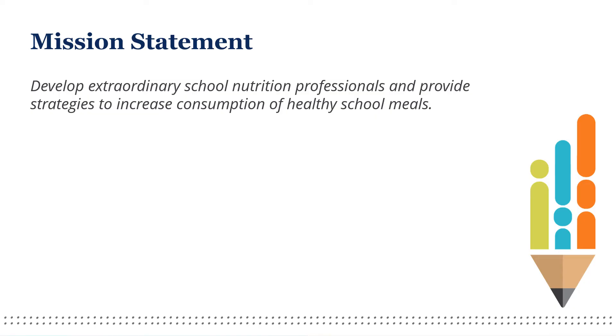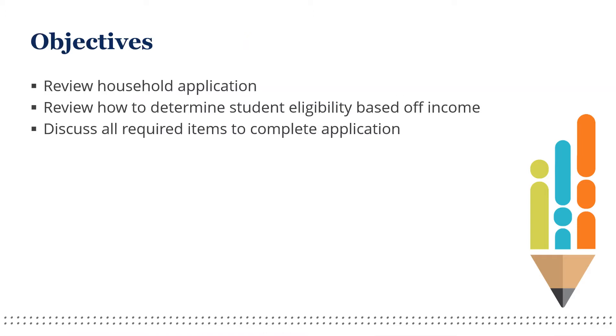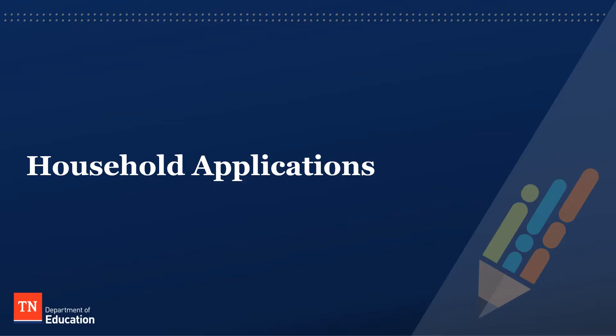The Office of School Nutrition has a mission statement: to develop extraordinary school nutrition professionals and provide strategies to increase consumption of healthy school meals. Today's training objectives include reviewing the household application, how to determine student eligibility based on income, and we will discuss all required items to complete an application. Now let's take a look at household applications.